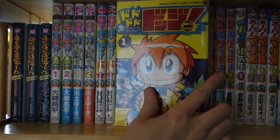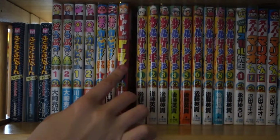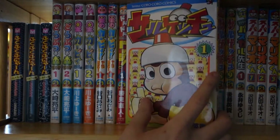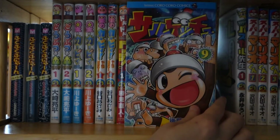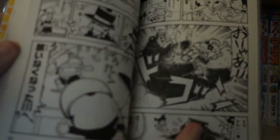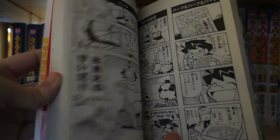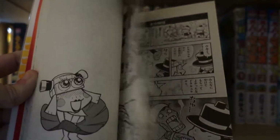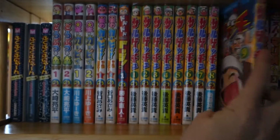Then I have Dododo Dodge. This is only a two-volume series, but I do need to pick up the final volume. I do like this series — it's pretty cool. Then I have Sarugechu, just a silly four-koma series. The complete series, volumes one to nine. Here's just a quick little preview — it's a silly four-koma manga of Super Monkey Ball. This series has made me laugh several times.